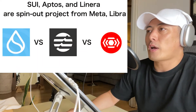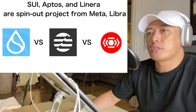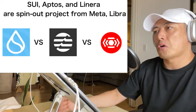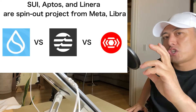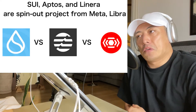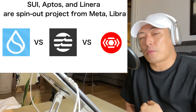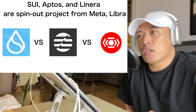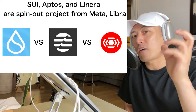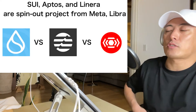One more thing to pay attention to: Sui, Aptos, Linera, and Aptos are all projects from Meta's Libra project. So they can leverage the brand power of Facebook/Meta. However, we have three competing projects, and dApp players have to choose one of them, so it's still a little unclear whether this competition among three players brings a positive or negative effect for each player's ecosystem development.